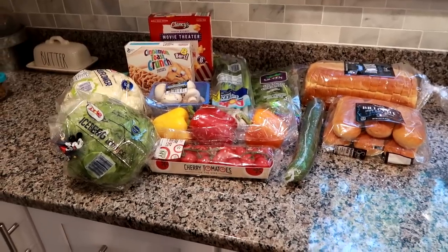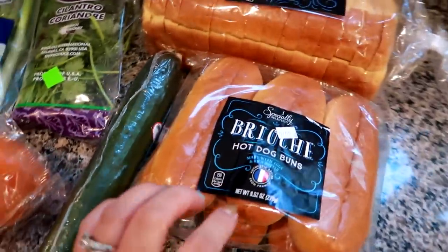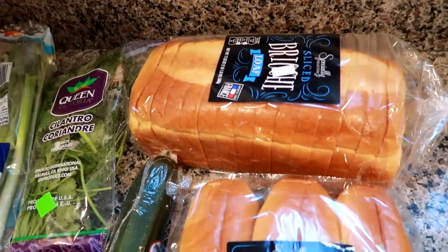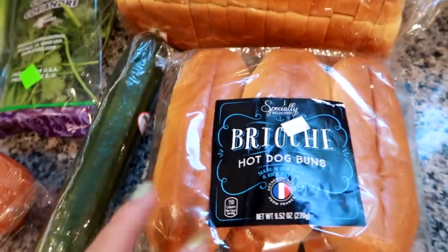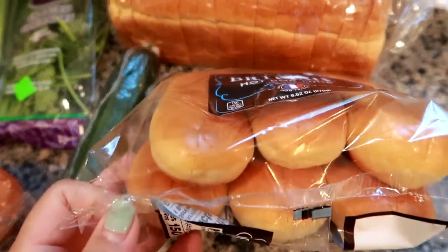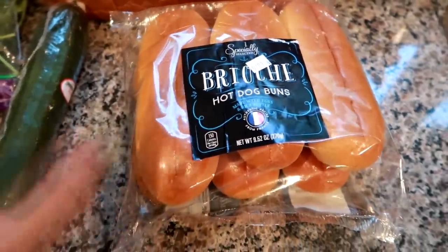Hey guys, Leanne here, Grady's mom. I have a quick Aldi haul - this haul was just under $30. I wanted to share these first because I'm very excited about them. You guys know I've loved brioche rolls and bread for a long time, but I never knew they made brioche hot dog buns, so I grabbed these right up at Aldi. They're going right in my freezer.